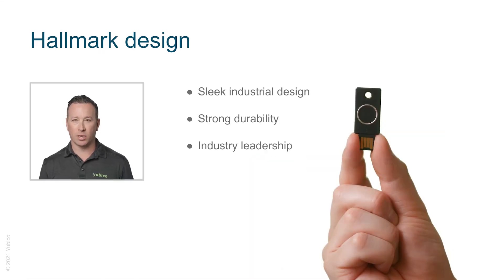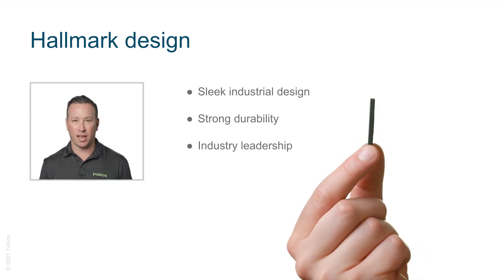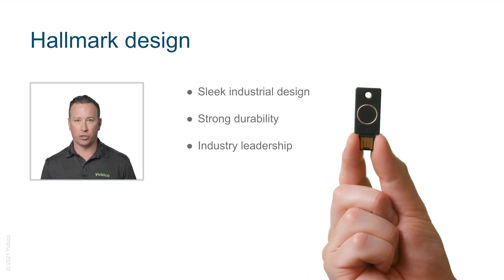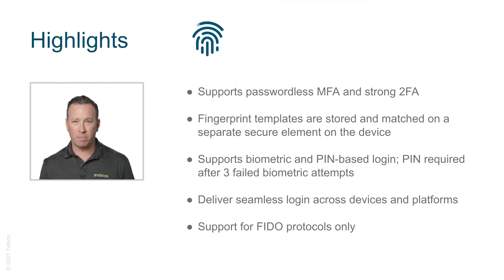Not only that, the YubiKey series hardware design embodies all of the elements that users know and love about YubiKeys in general. In particular, the sleek industrial design is the same size as a regular YubiKey. We have also engineered it to be dust and waterproof and as durable as a regular YubiKey, something we have not seen in other biometric security keys. Key capabilities include that it adheres to stringent hardware security requirements with fingerprint templates stored and matched on a separate secure element, and supports FIDO protocols: FIDO U2F, FIDO2, and WebAuthn.